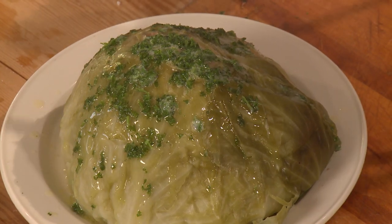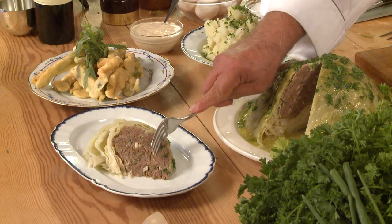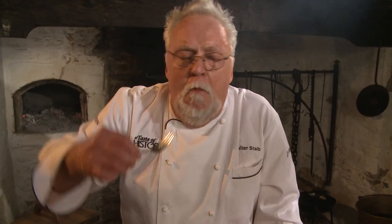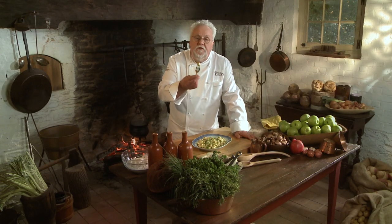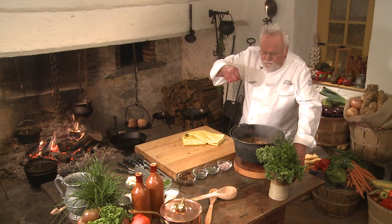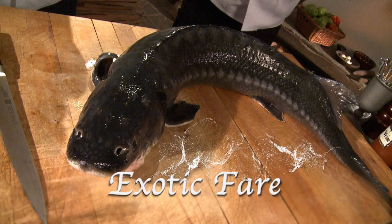Drenched in lots of butter and parsley, just about like so. Many times you don't see me nibbling on the show, but I cannot resist that. I get many requests for this recipe, but cabbage is pretty tame compared to some of the other dishes I've prepared.